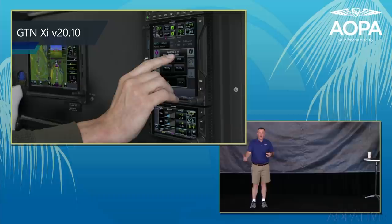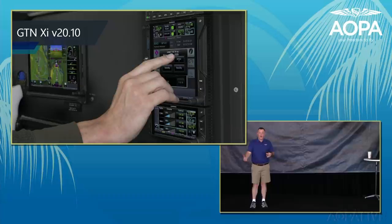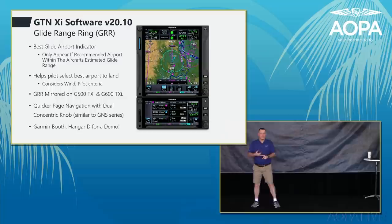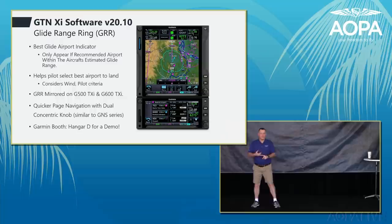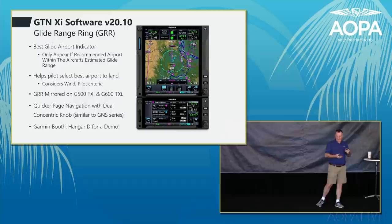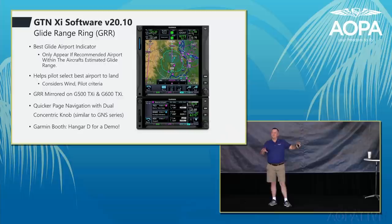The GTN XI version 20.1 software update adds new features including a glide range ring customized for terrain and wind. Flying over a mountain valley, the ring elongates in the valley and shortens near mountains, helping the pilot select the best airport to land. When paired with a G500 TXI, the glide range ring is mirrored on all Garmin displays — a unique benefit of going all-Garmin.